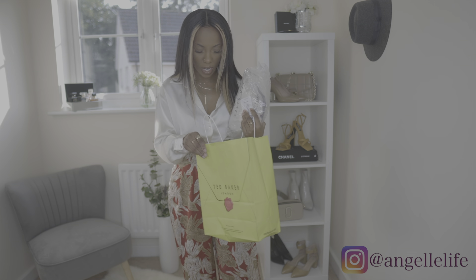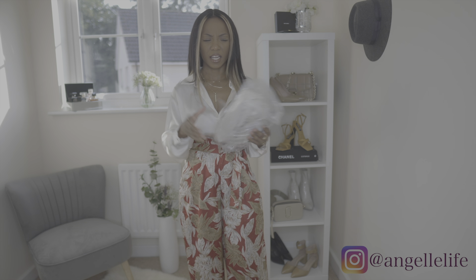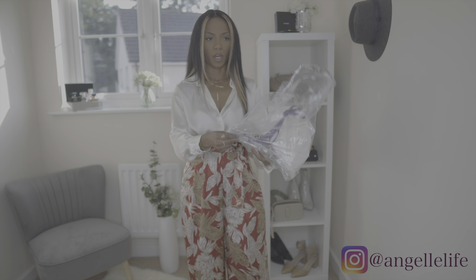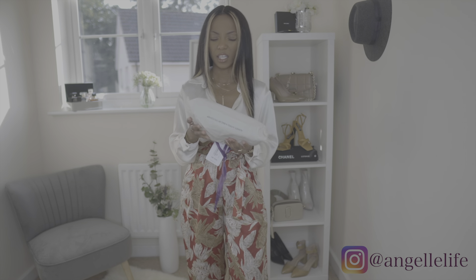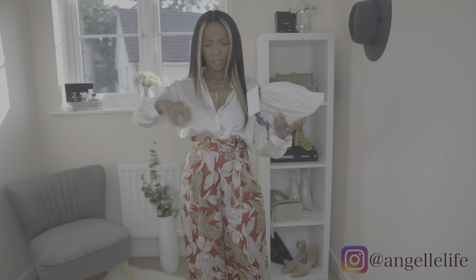So it was 130 pounds, which came up to about 189 dollars or so. Let me go ahead and open her up — I don't have any bags like this, any clutch style bags, so that's another reason I was like, yes girl, I need that, I want that, I love that.